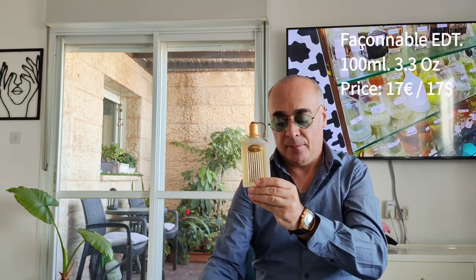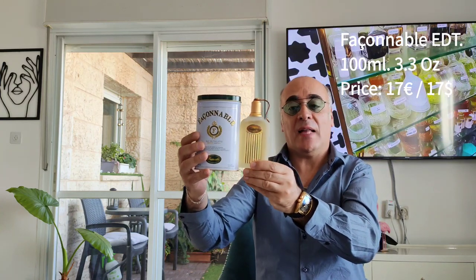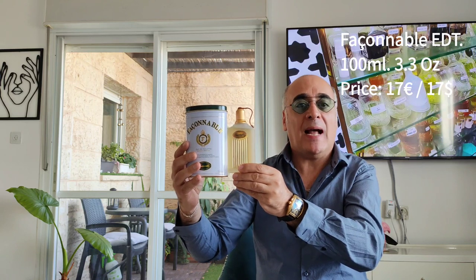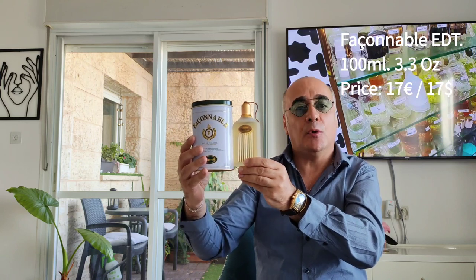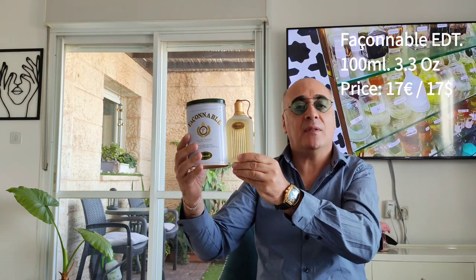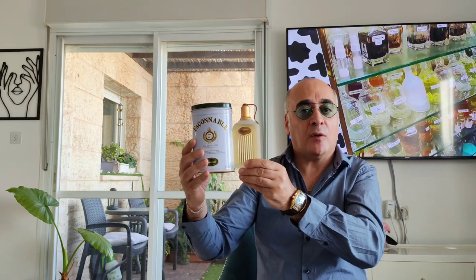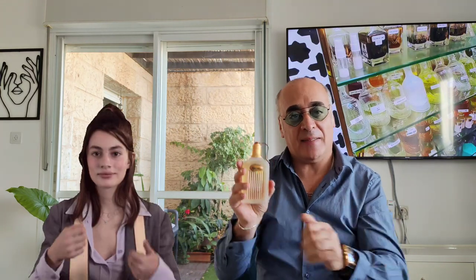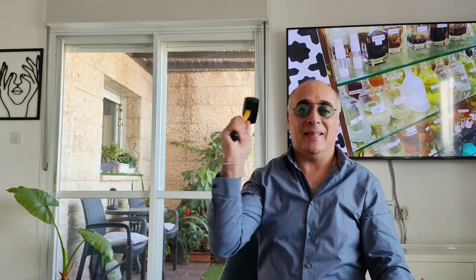Hello friend, Michael here for your perfume episode 116. Today I'm reviewing Fassonable by the house of Fassonable, the eau de toilette concentration, bought online for less than 20 euros — 17 euros to be precise — for 100ml, 3.3 ounces. Please don't forget to like, share, subscribe, and tap the bell so every time there's a new release you will be informed.